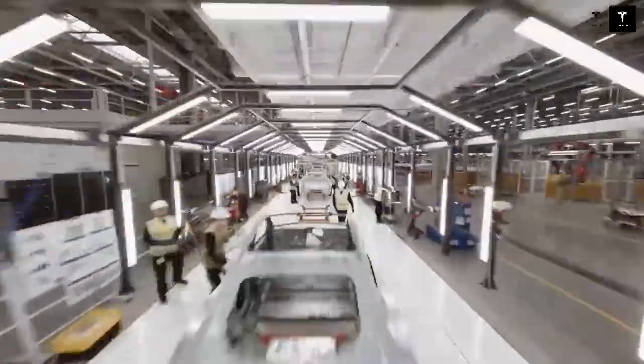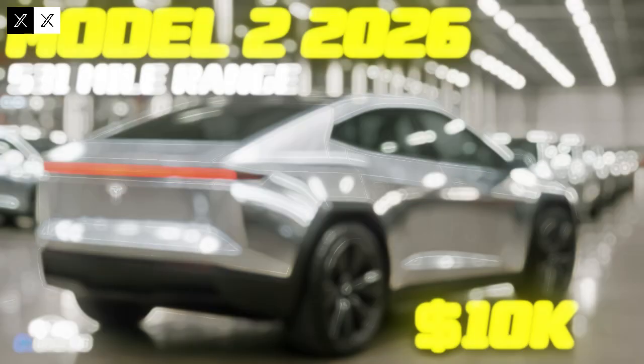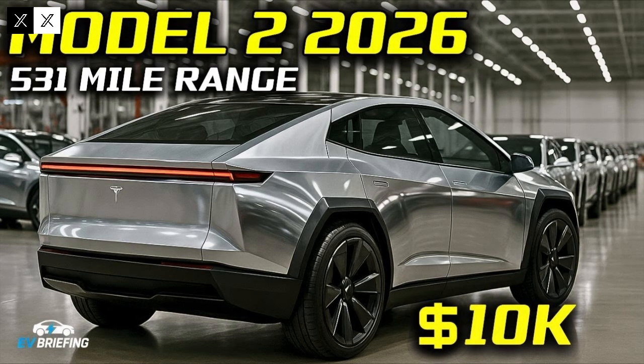Tesla's strategy is clear: dominate the entry-level electric car segment while redefining the standard of production efficiency. The company understands that simply manufacturing a cheap car isn't enough — it needs to create a desirable, reliable, and sustainable product. The Model 2 strikes the perfect balance between cost, performance, and innovation.